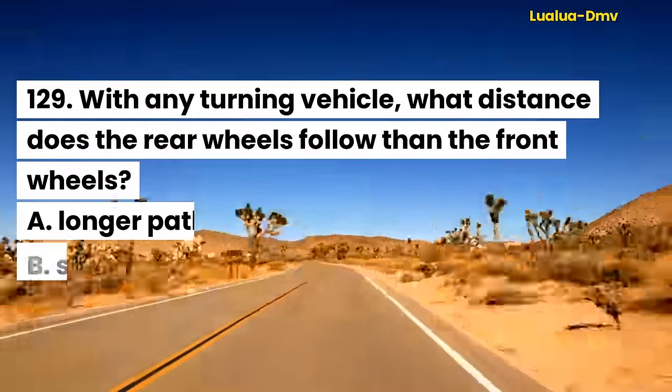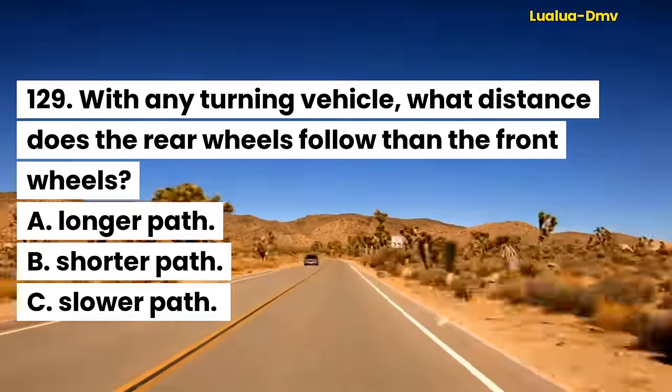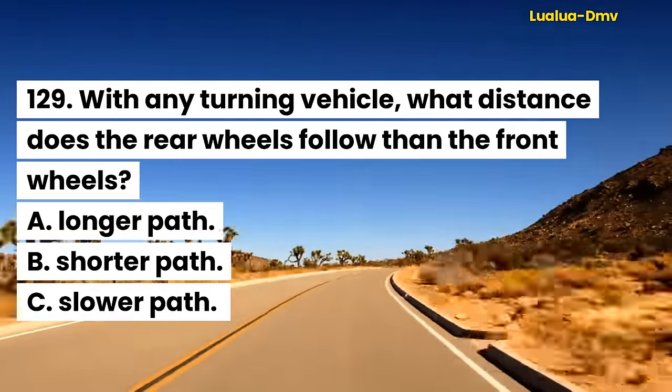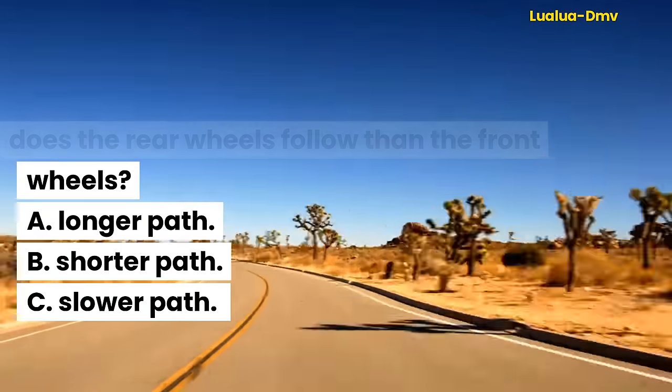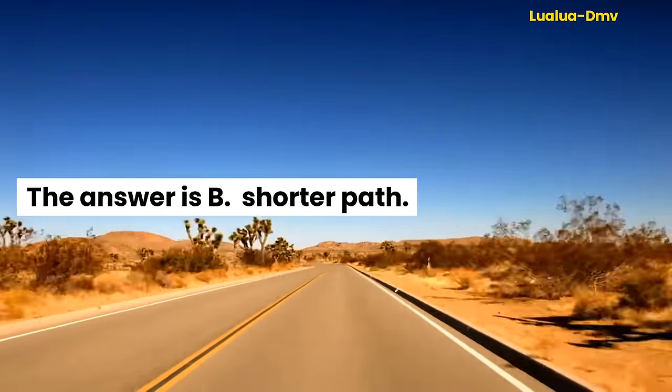Question 129. With any turning vehicle, what distance does the rear wheels follow compared to the front wheels? A. Longer path. B. Shorter path. C. Slower path. The answer is B. Shorter path.